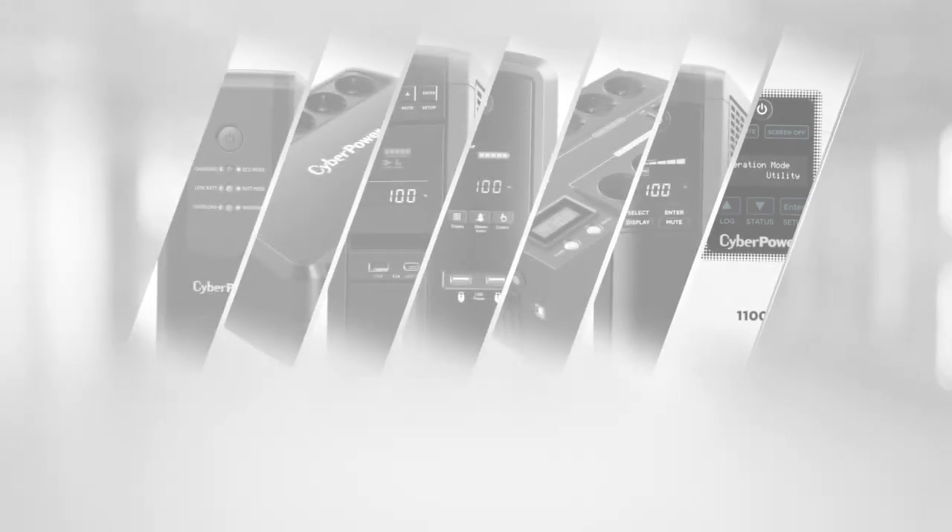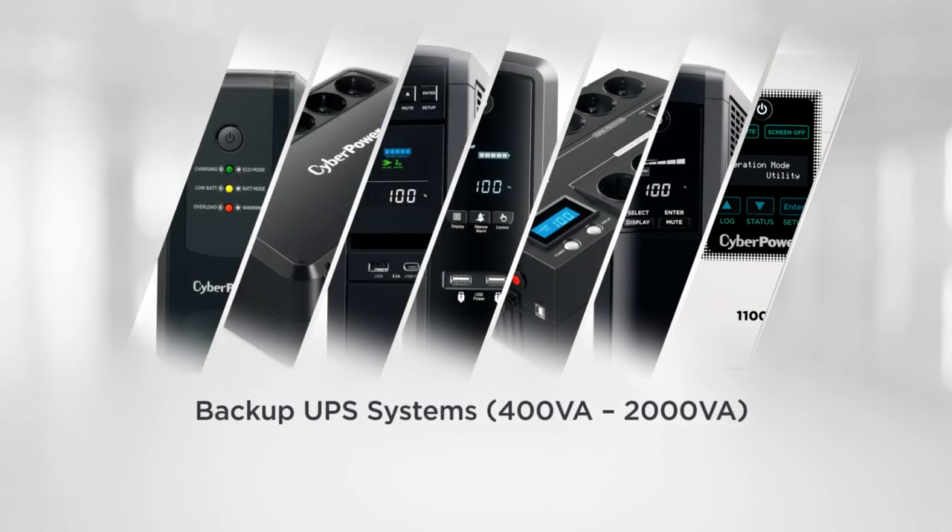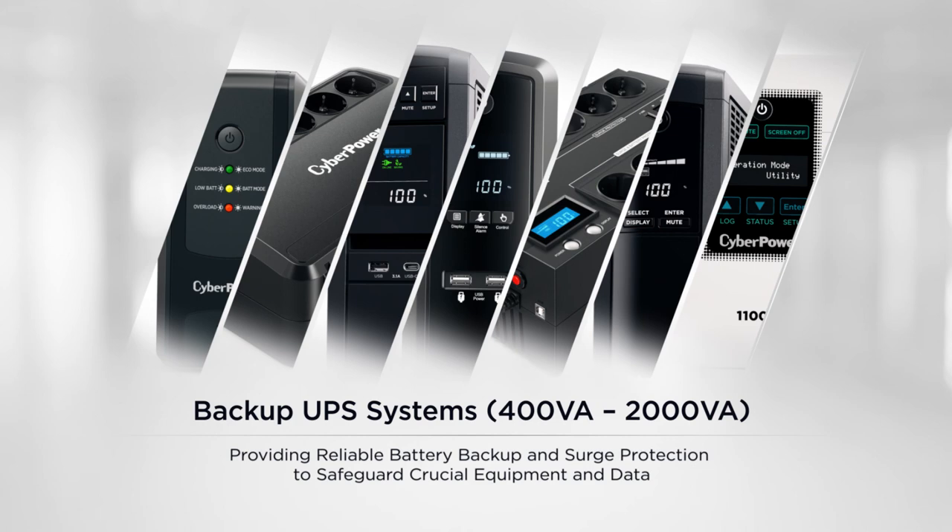The space-saving Backup UPS Systems consist of various products which provide reliable battery backup and surge protection to safeguard crucial equipment and data, ensuring peace of mind.